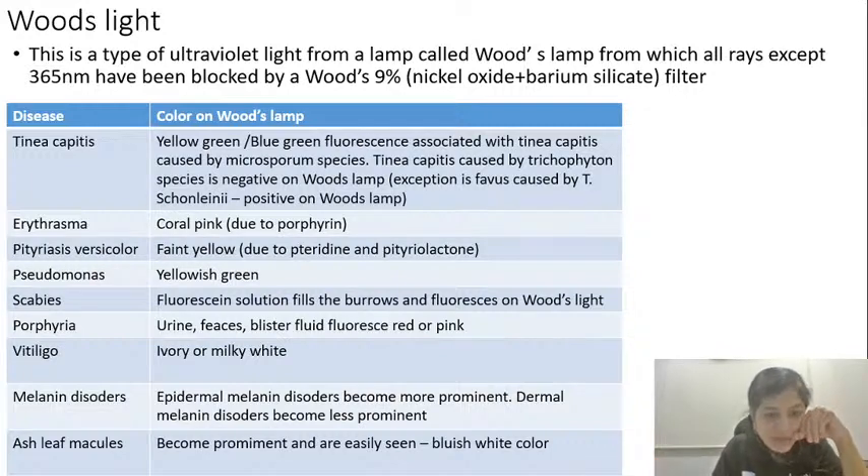In porphyria, the urine, feces, and blister fluid also fluoresce red or pink. Vitiligo appears ivory or milky white on Woods lamp, because in vitiligo there is autoimmune destruction of melanocytes — the melanocytes are not present in the vitiliginous patch — so that area fluoresces ivory or milky white. This differentiates it from other mimics. For melanin disorders, for example melasma, epidermal melanin disorders become more prominent while dermal melanin disorders become less prominent under Woods lamp.